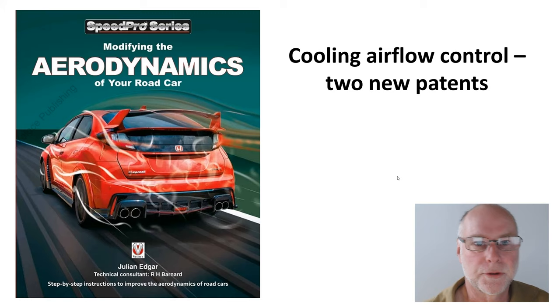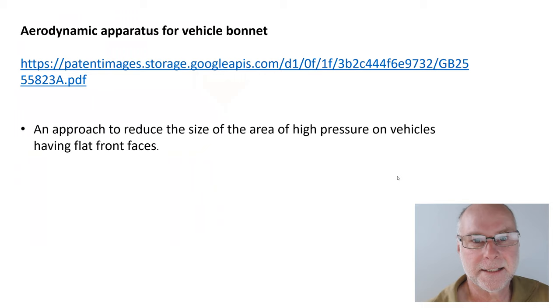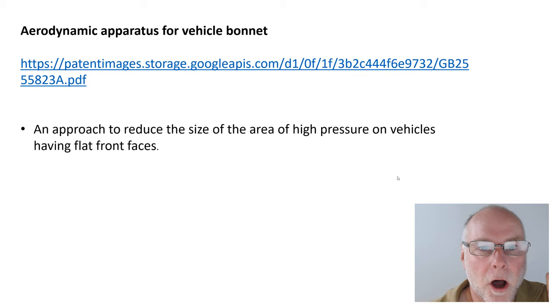So the first one is called Aerodynamic Apparatus for Vehicle Bonnet — always very obscure titles for patents — and there's the link if you want to go and look at it for yourself. It's basically an approach to reduce the size of the area of high pressure on the front of vehicles having flat front faces.